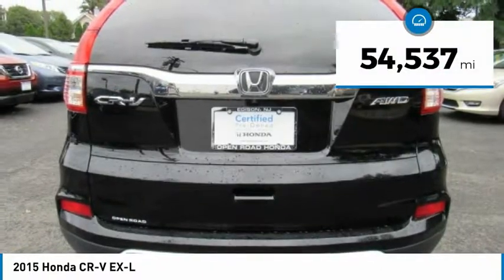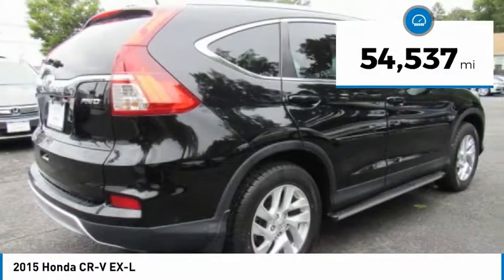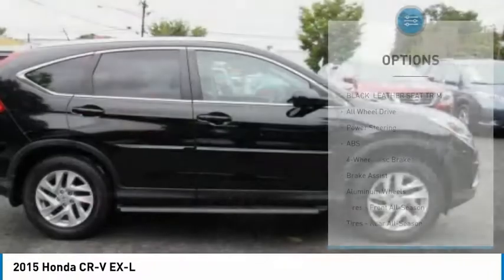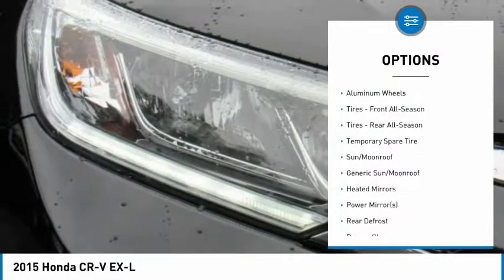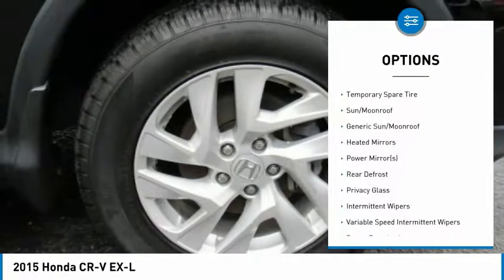This vehicle has less than 55,000 miles. Here are some of this vehicle's great options: stability control, steering wheel audio controls, keyless entry, navigation system, and traction control.